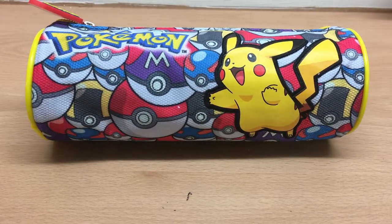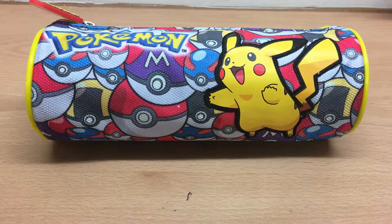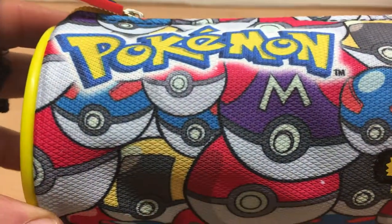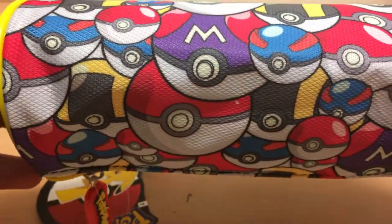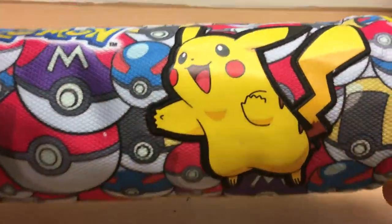Hello, 500 Distribution with a product video. We're taking a look at a Pokemon pencil case — a barrel shaped pencil case with quite a colorful design, featuring various different Pokeballs on there and Pikachu.